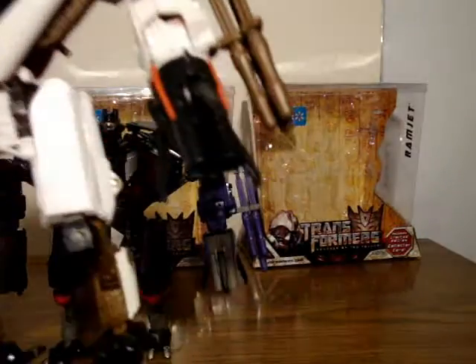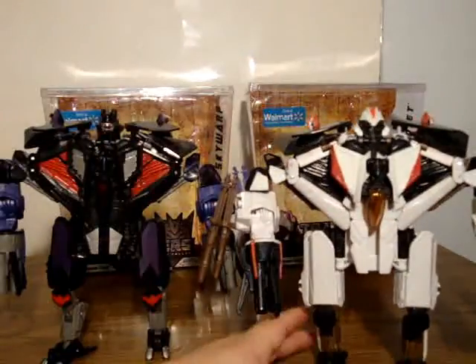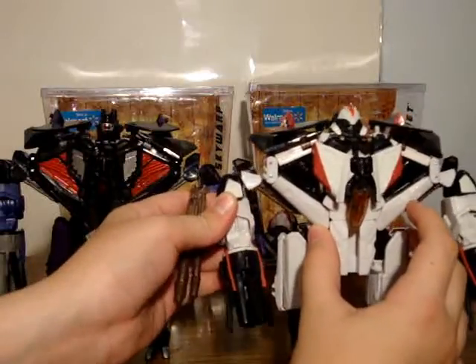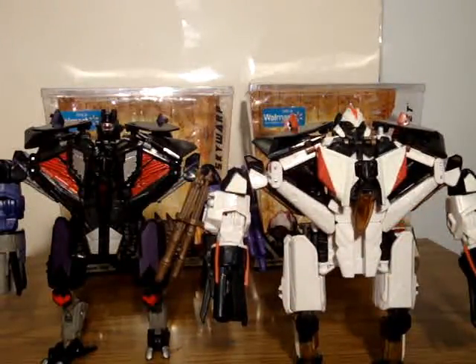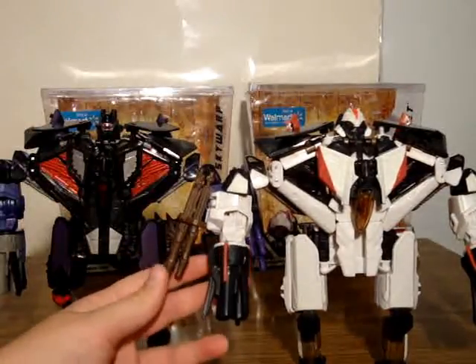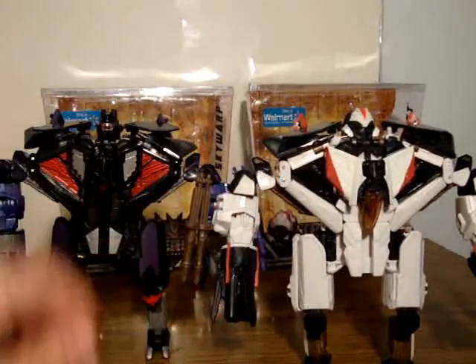You can load the missiles — I'm not going to load them. You can pull them out of here, stick them in there, press the button, and fire. I really don't feel like doing that; I don't want to lose the missiles on these guys. You can spin the wheel here and it'll shoot the missiles rapid-fire. Not doing that either. I'm sorry for anyone who wanted to see the missiles fire in this review — I'm not going to do it.